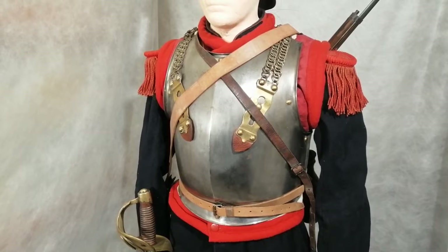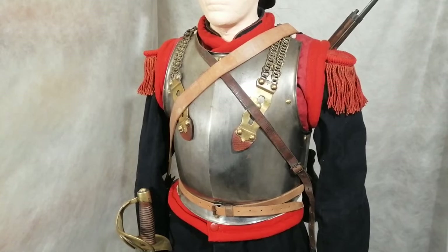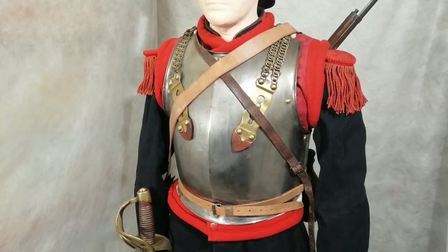Underneath the cuirass they have a waistcoat, just to protect the uniform from getting rubbed by the metal. It comes in two halves - the front part is a lot thicker metal than the rear. But even so, it was completely out of date by the time the First World War started.